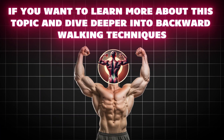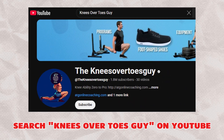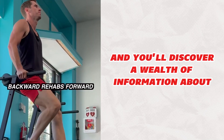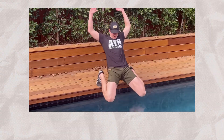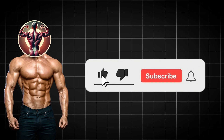If you want to learn more about this topic and dive deeper into backward walking techniques, search 'Knees Over Toes Guy' on YouTube. He's the leading expert on walking backwards and knee health, and you'll discover a wealth of information about how to implement these practices safely and effectively. His content will take your understanding to the next level and show you advanced applications of these principles. Thanks for watching and see you in the next one.